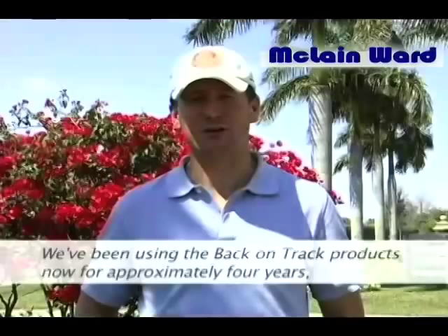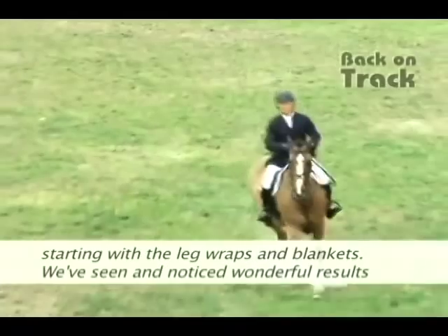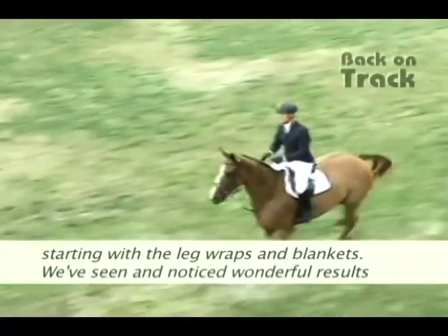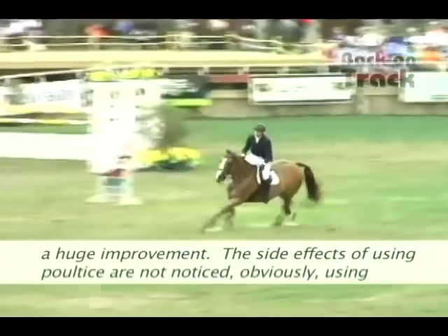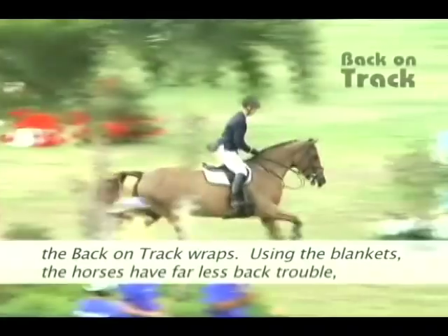We've been using the Back on Track products for approximately four years, starting with the leg wraps and the blankets. We've seen and noticed wonderful results from these products. We no longer use poultice in our barn. The horses come out with much tighter legs and seem to have many fewer ailments.